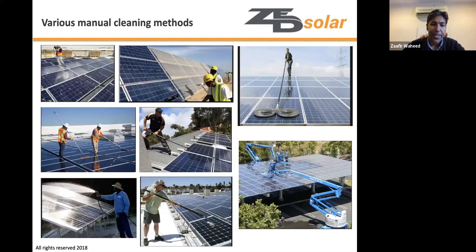There is no standardization in cleaning methods, and manual cleaning remains the most common. As shown in various pictures, many techniques are used, but manual cleaning is very labor intensive with a high cost penalty. It is also water intensive — typically consuming one to two liters per panel per wash.